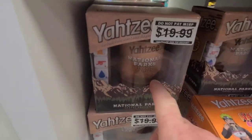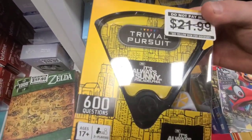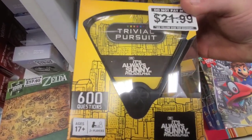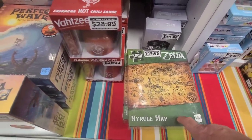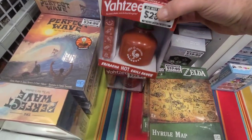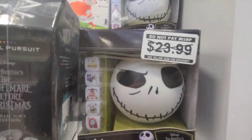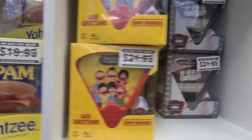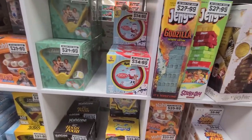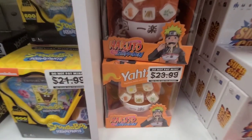They have Yahtzee National Parks, Cup of Noodles, and even Trivial Pursuit It's Always Sunny in Philadelphia. They have a Zelda thousand-piece puzzle, Sriracha Yahtzee, Dungeons and Dragons Yahtzee, The Night Before Christmas Yahtzee, Doctor Who Yahtzee, Spam Yahtzee, and a crazy Naruto Yahtzee.